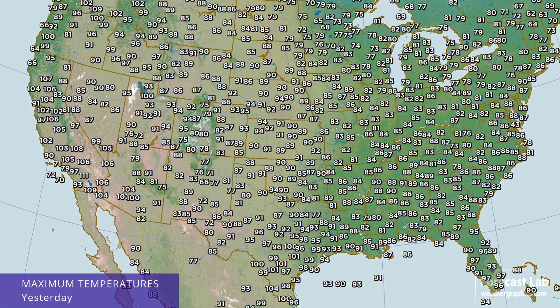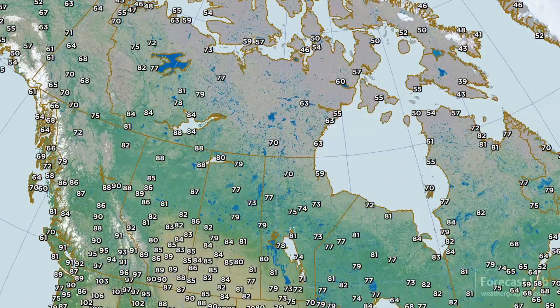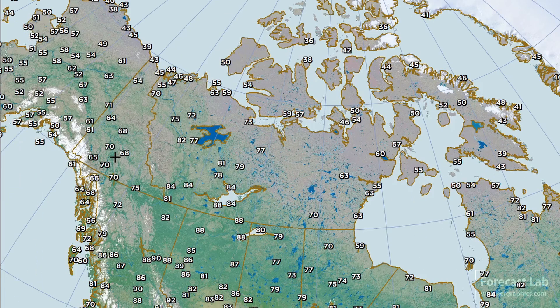There's a look at the high temperatures for yesterday — lots of 80s and 90s. A few hundreds down there around San Antonio, Del Rio, and of course in the southwestern deserts. The San Joaquin Valley quite hot: 107 up there near Redding, 104 at Sacramento, and 103 at Bakersfield. Canada looking pretty mild — 70s and 80s — and then going all the way up towards the high Arctic, 30s and 40s show up. Fairbanks in the 60s, definitely some cooler weather up there. Warm temperatures found in Yukon with 70s from Dawson down towards Watson Lake.